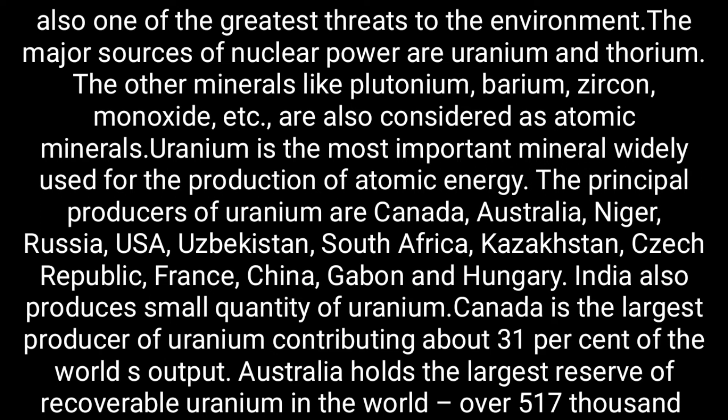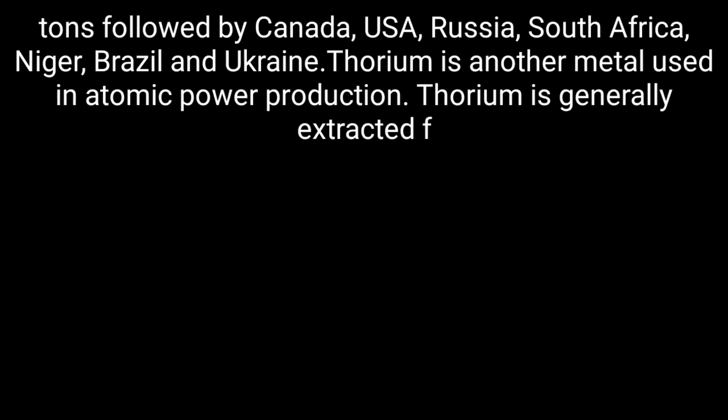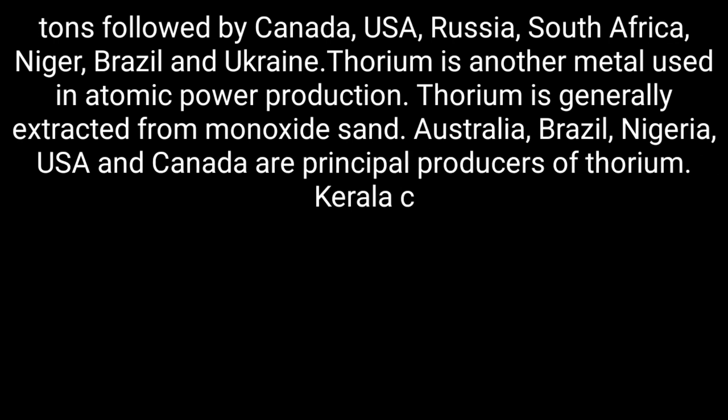Australia holds the largest reserve of recoverable uranium in the world — over 517,000 tons — followed by Canada, USA, Russia, South Africa, Nigeria, Brazil, and Ukraine. Thorium is another metal used in atomic power production.